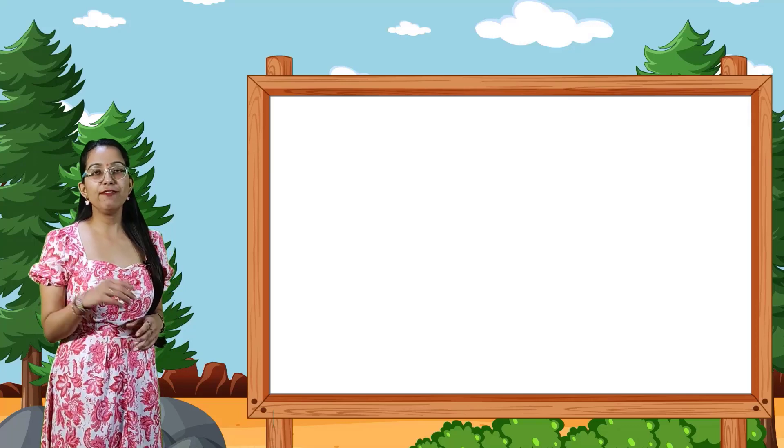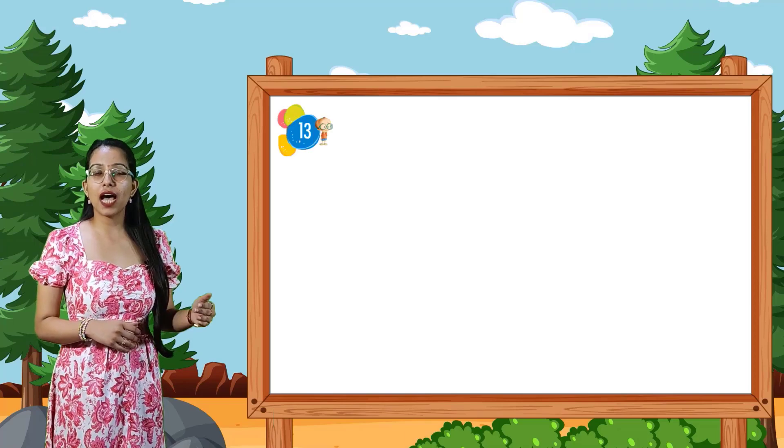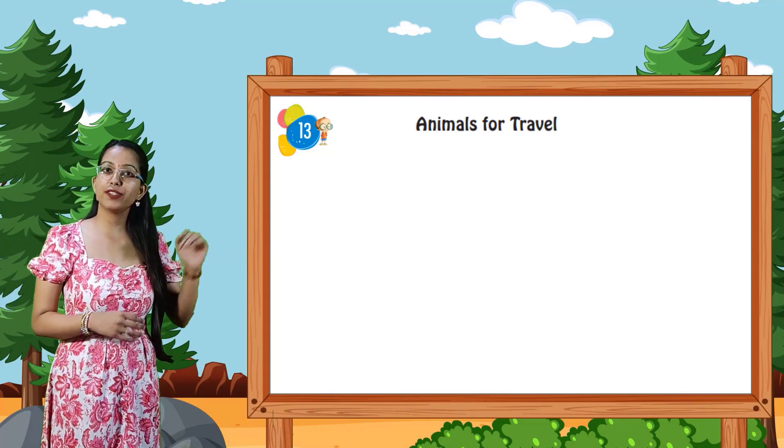Hello students, welcome to the EVS class. I am your EVS teacher. Today we are going to start our new chapter. Chapter number 13: Animals for Travel.